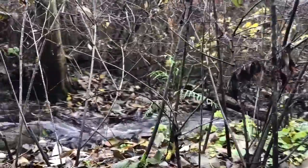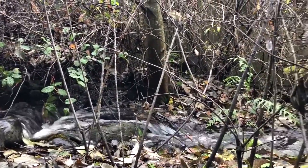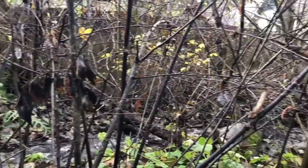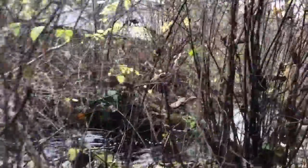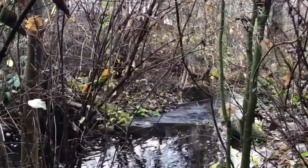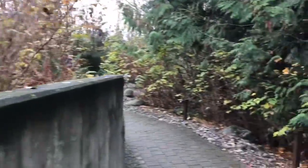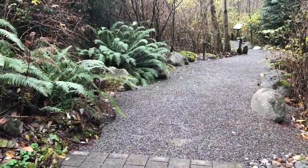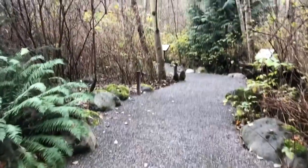We are above the water stream where it flows along. Eventually it goes out to Lake Washington. The walkway becomes gravel here, but it's nice and compact, so easy to walk on.